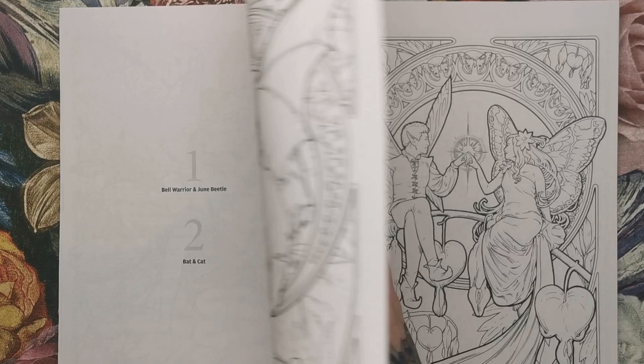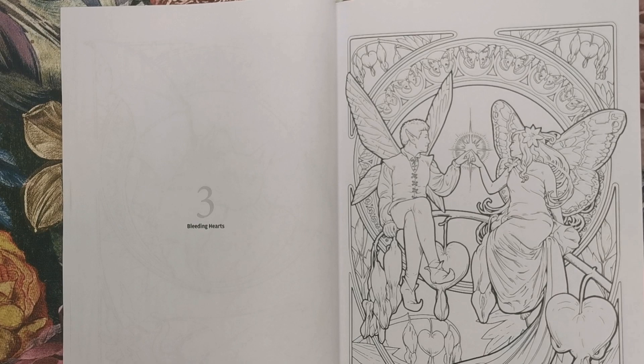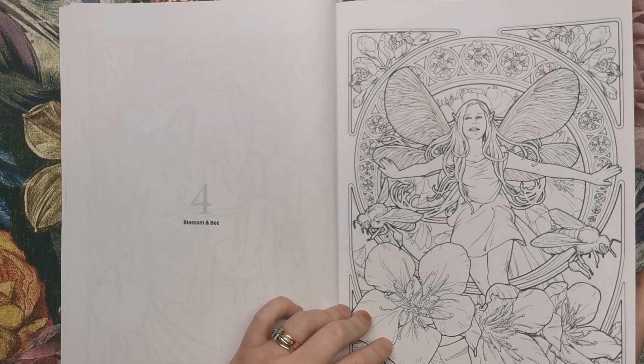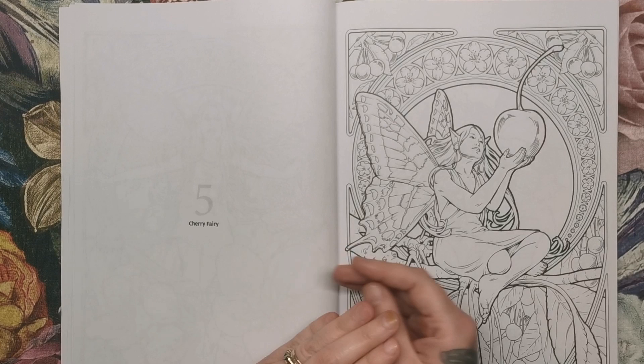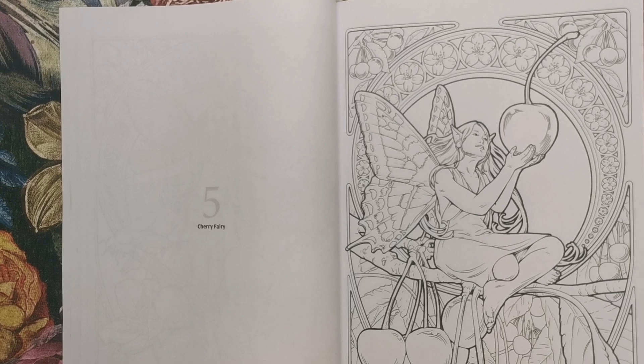I'm not going to spend a ton of time on each page because it is sort of within the same format for the most part with the background and stuff. This one's called Bleeding Hearts — we've got a female and a male and these bleeding heart flowers. Blossom and Bee — I absolutely love bees, should have done this page really, probably will do it in the future. Then we have Cherry Fairy. So yeah, cherries and cherry blossoms.